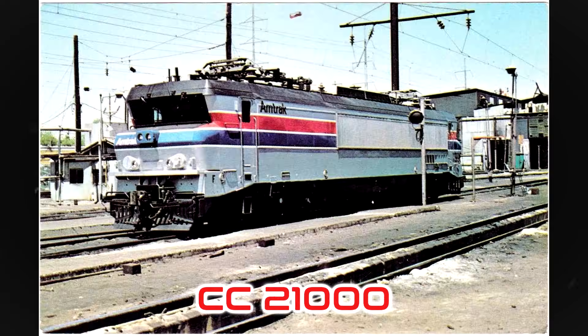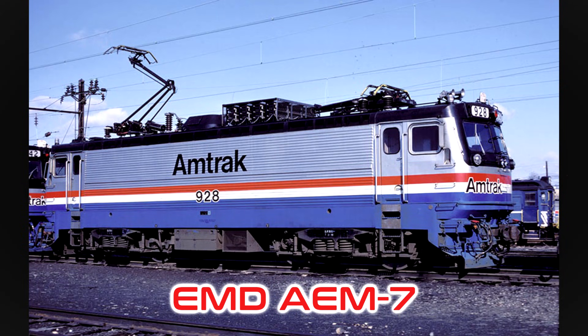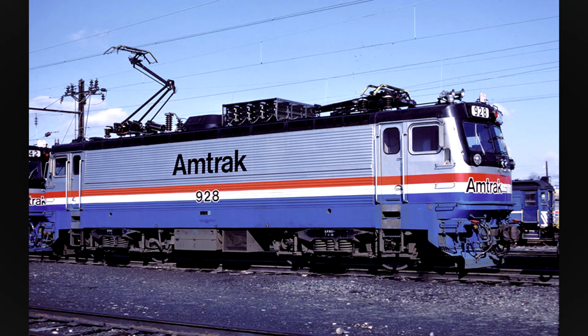Between 1976 and 1977, the Swedish RC4 and French CC21000 were trialed on the NEC to find a more permanent electric unit solution. This would lead to the development of the much more successful EMD AEM-7, entering service in 1980.